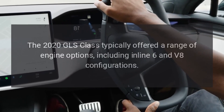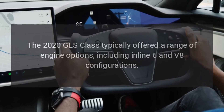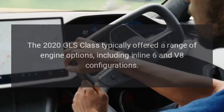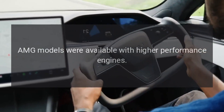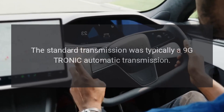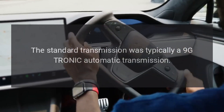Engine Options: The 2020 GLS Class typically offered a range of engine options, including inline-6 and V8 configurations. AMG models were available with higher-performance engines. The standard transmission was typically a 9G-Tronic automatic transmission.